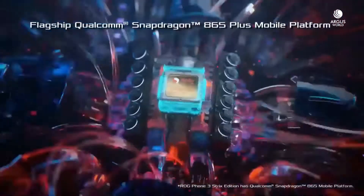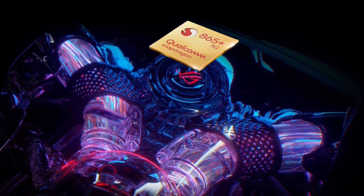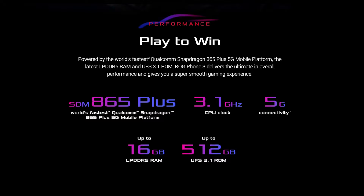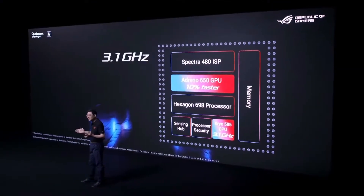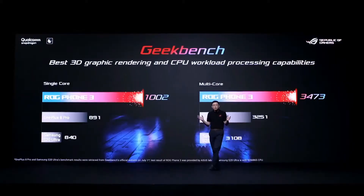Moving to the performance, we got the Qualcomm Snapdragon 865 Plus 5G, which is the first phone to get this chip. The performance on this device is huge as it keeps 16GB of LPDDR5 RAM, 512GB of UFS 3.1 storage — UFS is nothing but the raw speed of the phone — the Adreno 650 GPU, and 5G. I would say this phone is max spec of any Android phone in the world.